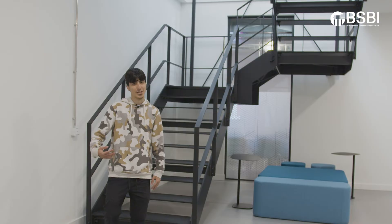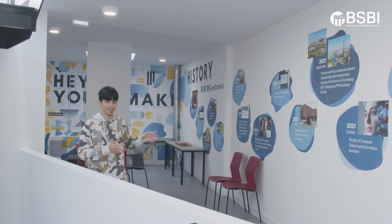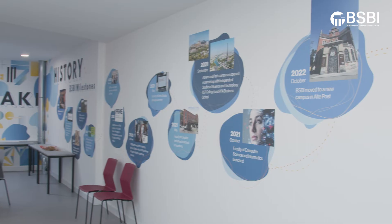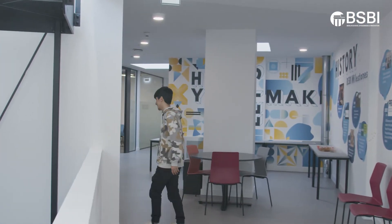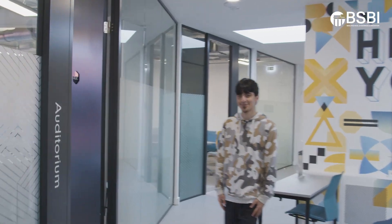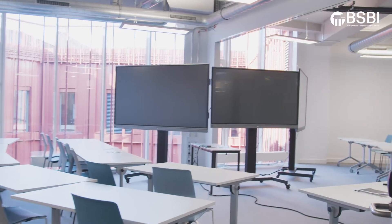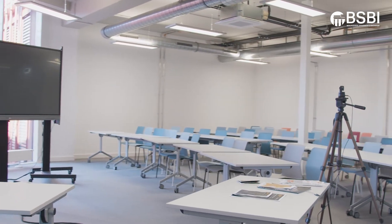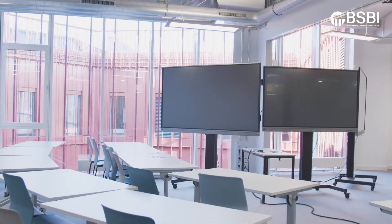Now that we've finished the third floor, let's check the fourth floor. On this floor we have our BSBI milestones history. This is our auditorium where we hold most of our events.